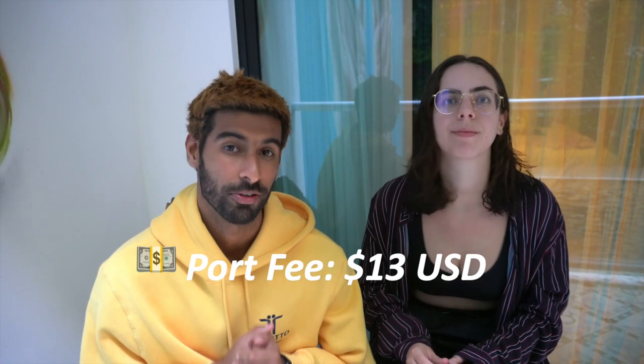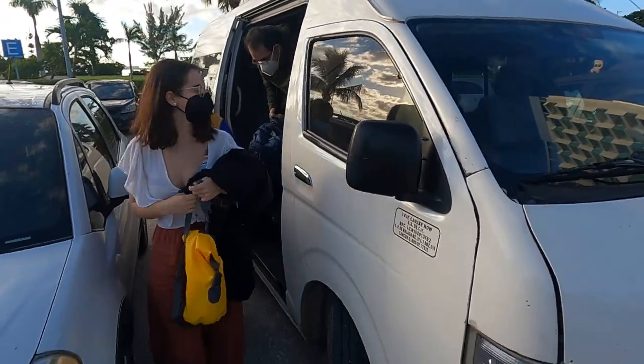The first thing you need to know is that whatever boat you take, once you get to the port each person has to pay a $13 US dollar fee. That's a government tax and no one can avoid it — it doesn't matter if you book a tour or go individually. In addition to your ticket, you will have to pay $13 per person, so remember that.